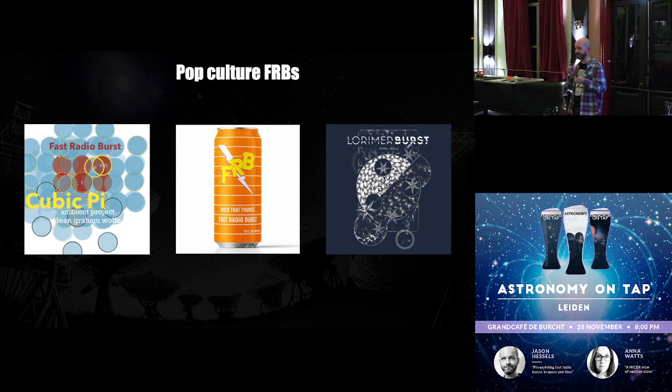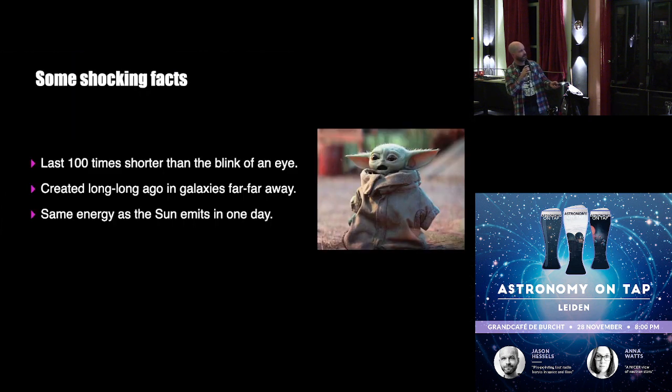The fact that these radio flashes are so bright and come from so far away has really captured the public's imagination. For example, if you go on Spotify and look up Lorimer Burst, you'll find a band called Lorimer Burst. There's an album called FRB — 'fast radio burst.' This is actually a graph I made for one of our papers that ended up on the cover of an album, and I got no money for it. And here are some shocking facts about this phenomenon — Baby Yoda is impressed as well.